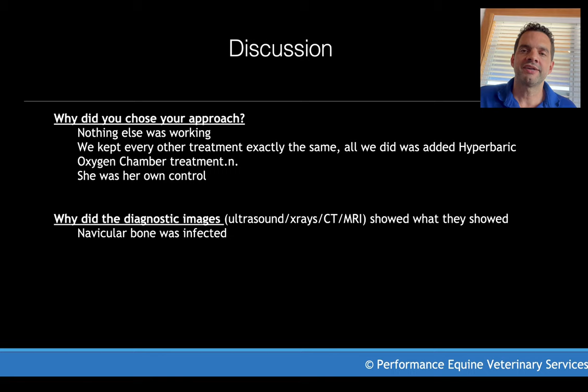Let's discuss this case a little bit. Why did we choose this approach? I think I've made the case — nothing else was working. This horse was treated by the book academically, exactly as described in the literature. And we tried to keep everything exactly the same, so that we could make the case that the only thing that changed the outcome was the hyperbaric oxygen chamber treatment. She was basically her own control.